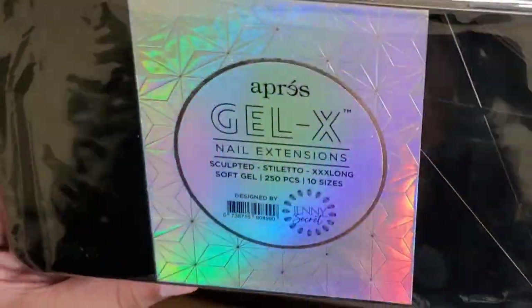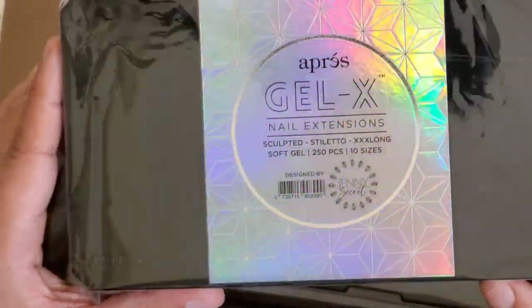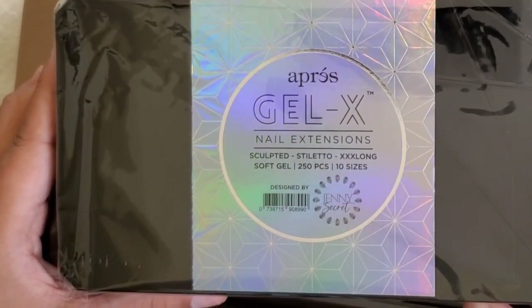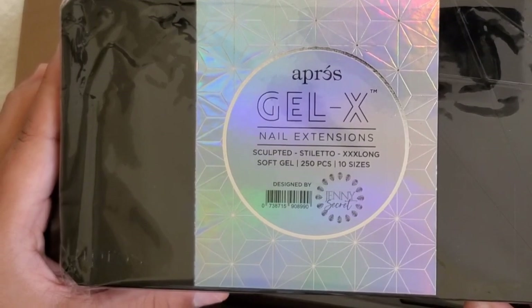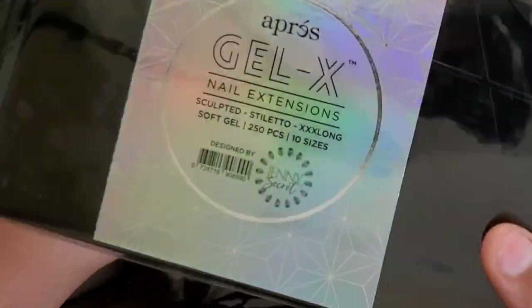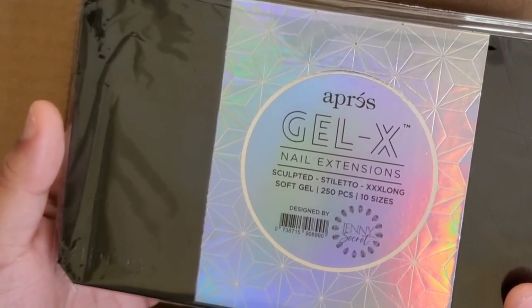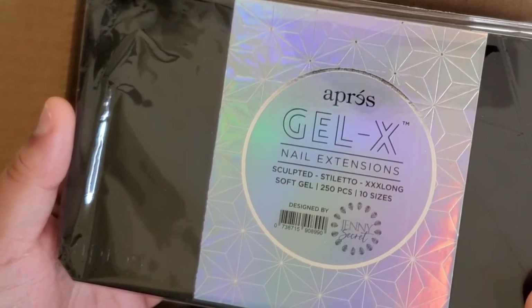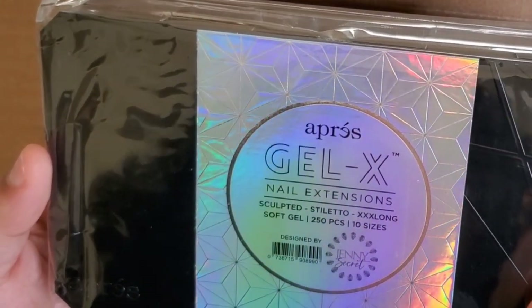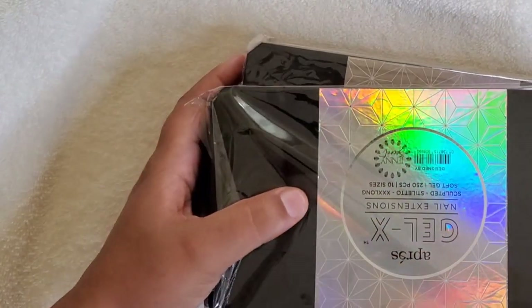Oh look at this, you guys — it's holographic! It looked holographic on the website but I couldn't tell exactly. I only bought the nail tips, they're $42 online. Apres does offer Afterpay. I got two boxes because their specialty tips — the longer ones — typically only come with 250. They call these the XXL long tips.